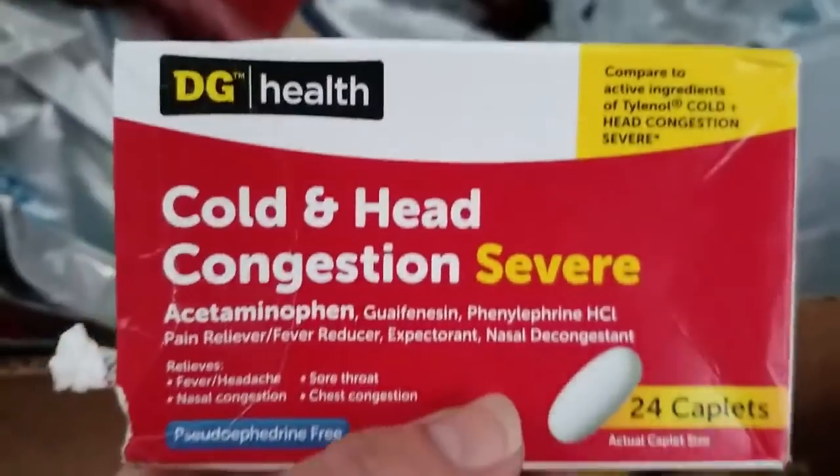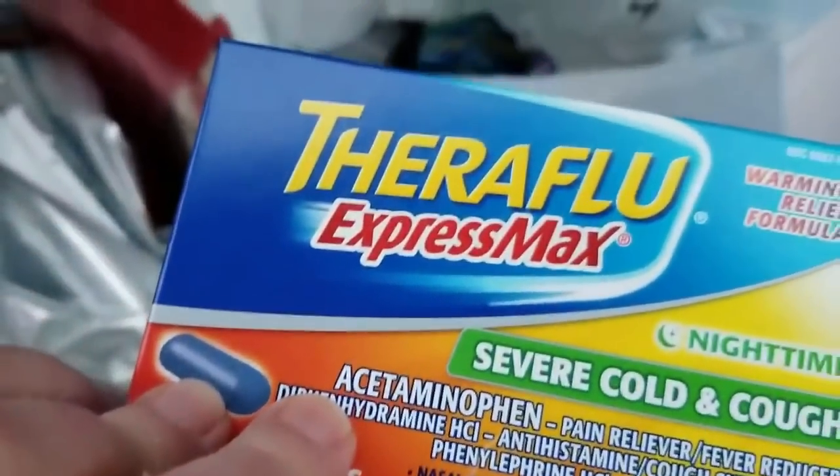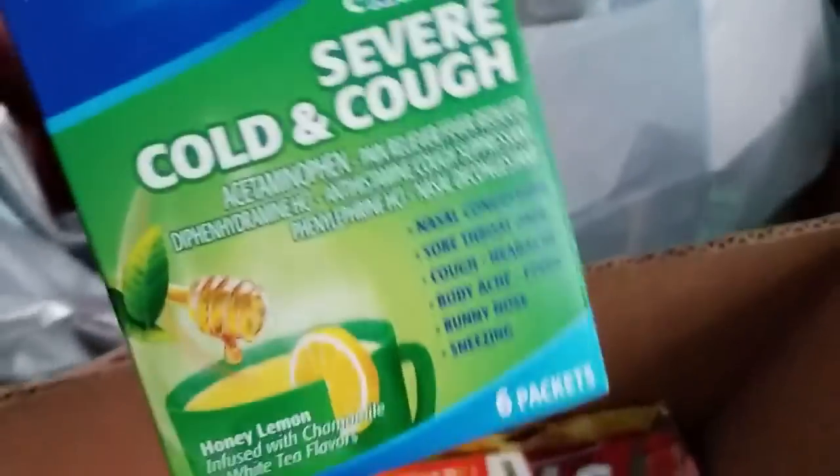Sorry if it's jumbling around a lot on the video. Some more cold medicine, some more of the infants', some more of the Goodies powder. Okay, we haven't seen that one yet — Theraflu Extra Max Severe Cold and Cough Nighttime. Some of these are really really good name brands.